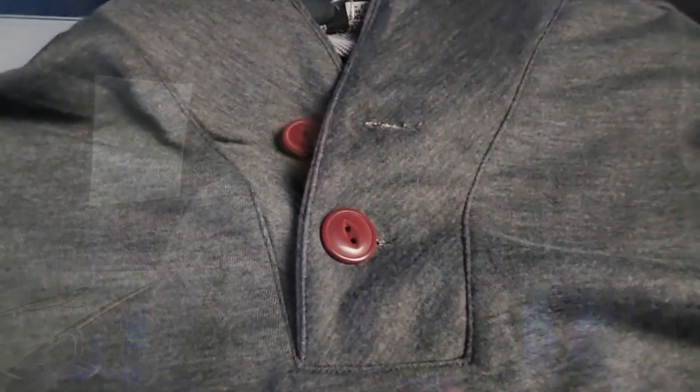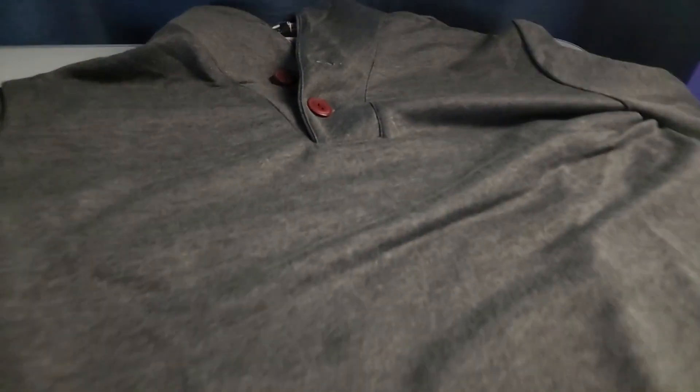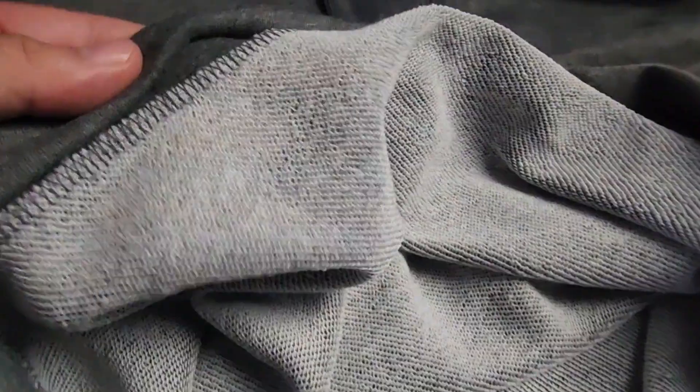Getting a close-up of the actual sweater so you can see the color of it. It's 95% polyester and 5% spandex. Take a look at the inside of the sweater — two buttons on the top.